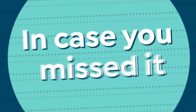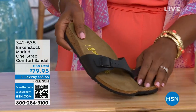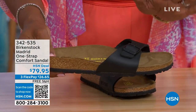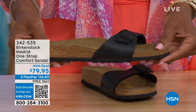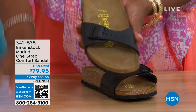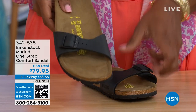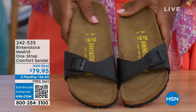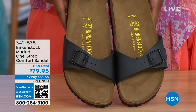In case you missed the Madrid sandal earlier — it was the very first Birkenstock to ever come to the United States, and they still make it in lots of great colors. This is one of the color options we have for you in the Madrid. We now only have black and white left — mocha is gone. There may still be some metallics under a different item number; check HSN.com and just type in Birkenstock to see everything available. Item number 342-535.